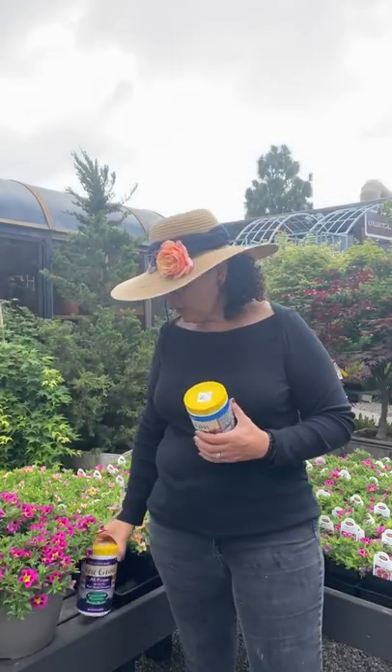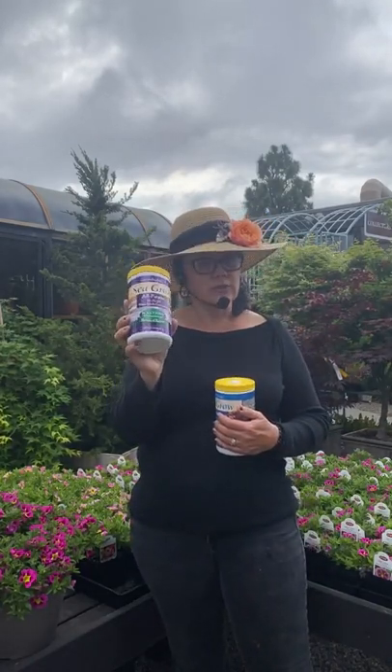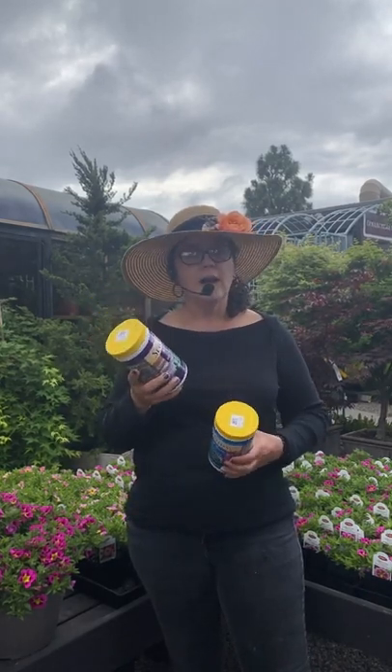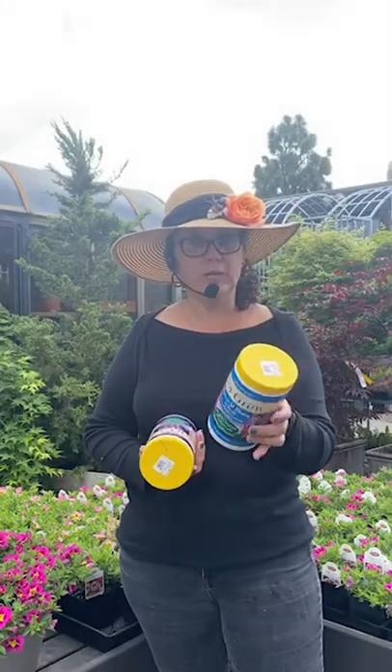If you want to try to overwinter — say you have a really beautiful basket and you want to keep it — then you're going to switch over after the summertime into the all-purpose 16-16-16. Then you're definitely going to slow down around November when you'll stop fertilizing, and you're not going to start again until the next year — usually January or February depending on your weather — then go back to the higher number to really force it to flower.